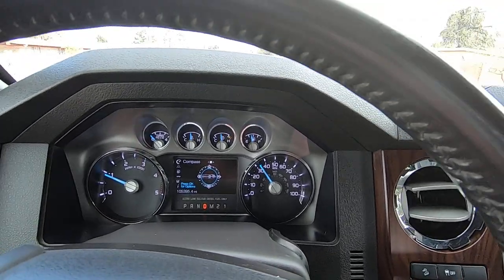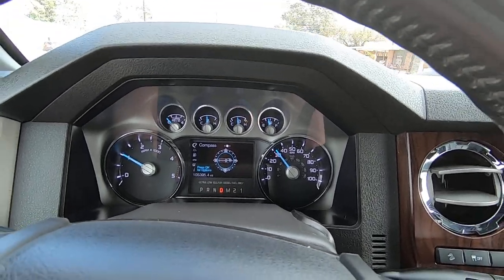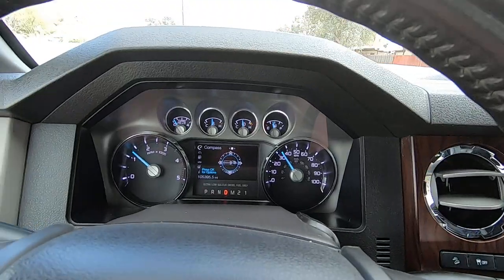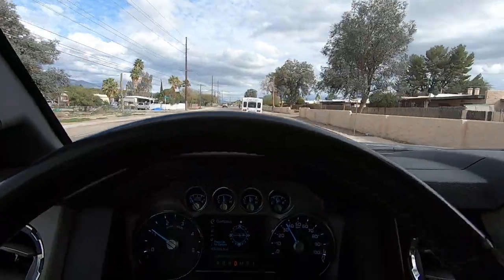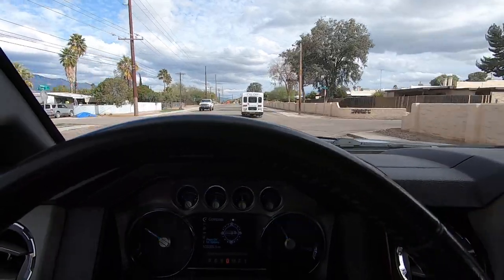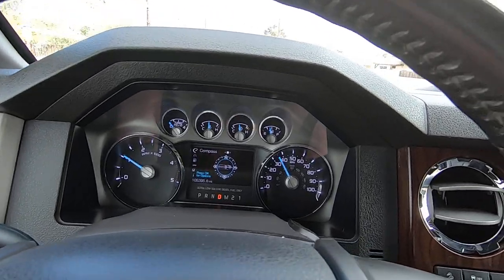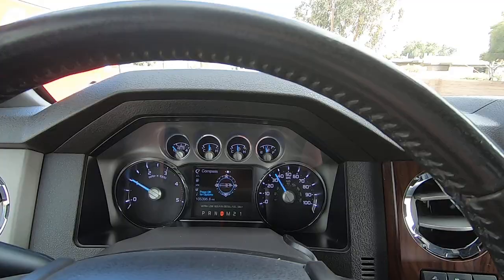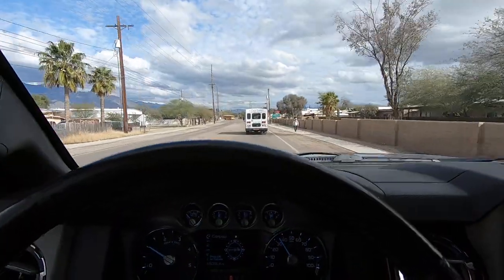Lariat 6.7 4x4 FX4 one-ton single rear wheel truck — it's not going to last long. It's got lots of eyeballs. If you're serious, go through the hour or two of looking at the photos, really pay attention to the ads so the right person buys this truck, and then be ready with a deposit. Whoever gets their deposit in first is the one who gets the truck.